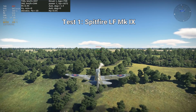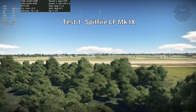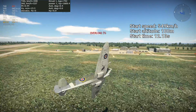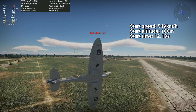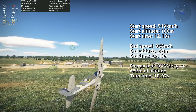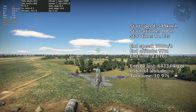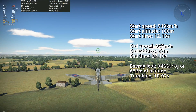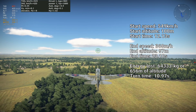The Spitfire LF Mk 9 is the first test. The turn will start when the starting conditions of 550 kilometers per hour and 100 meters are met. I roll a bit before starting the turn to reduce the importance of roll rate in the test. The complete turn ends at the first frame after the aircraft heading passes the letter I of the vehicle. By plugging the values into the conservation of energy equation, you find that the Spitfire LF Mk 9 loses 6433 joules per kilogram of energy, equivalent to losing 656 meters of altitude.